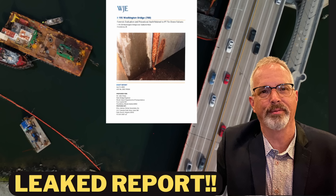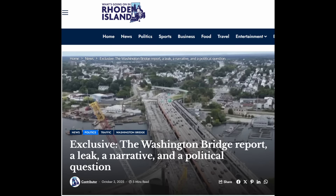Hi everyone, I'm continuing my series of videos about the data trove associated with WJE's forensic evaluation report with key items for the westbound Washington Bridge. The forensic report was initially posted — excerpts of it were posted by What's Going On in Rhode Island — and then the Rhode Island Attorney General posted the full report on his website on September 26, 2025. I'm recording this video on October 16, 2025, and I've done previous videos where I found excerpts of the metallurgical report.